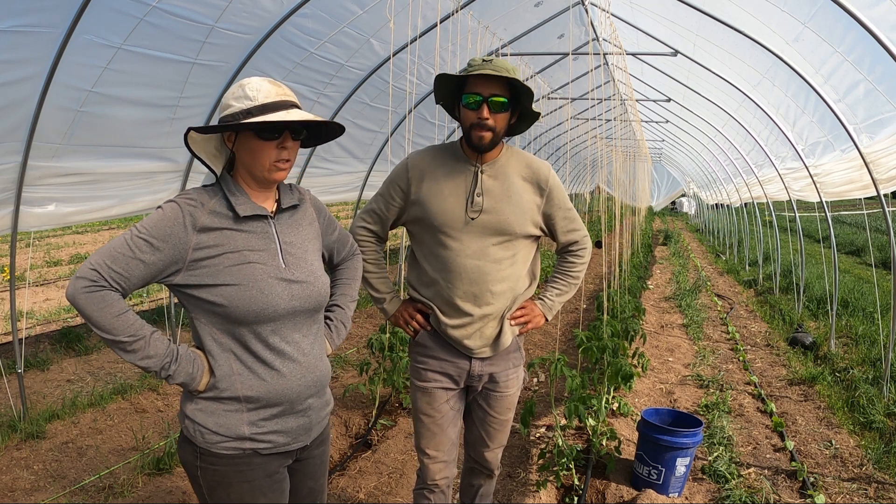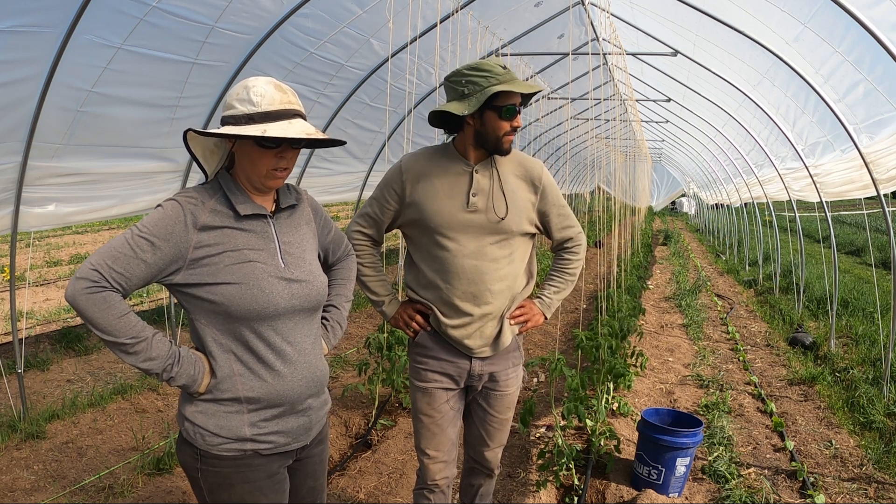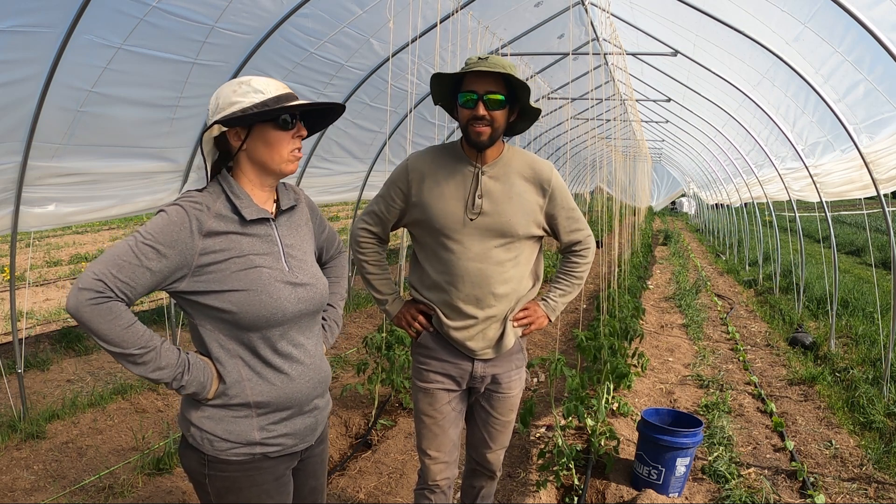The good news is next week Betsy will be back, so she'll be able to take back over control of the greenhouse so I can focus on other things.